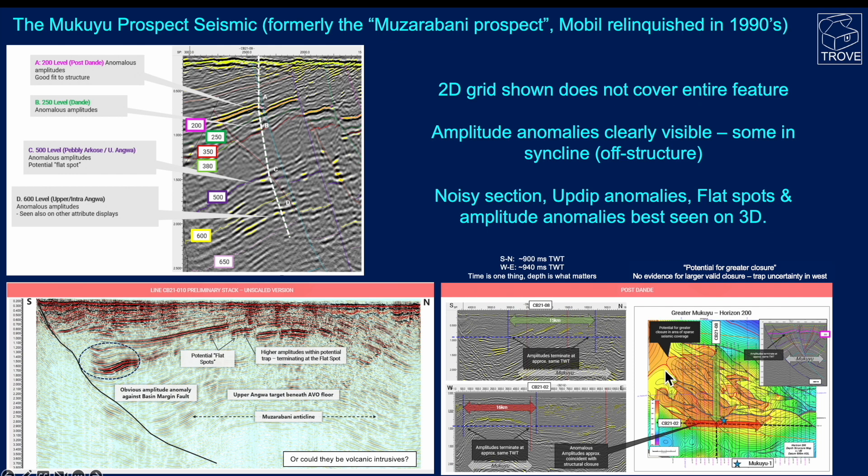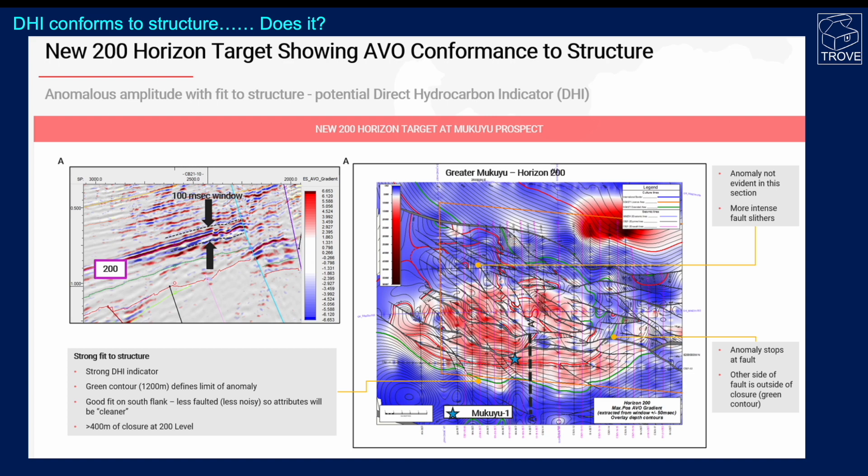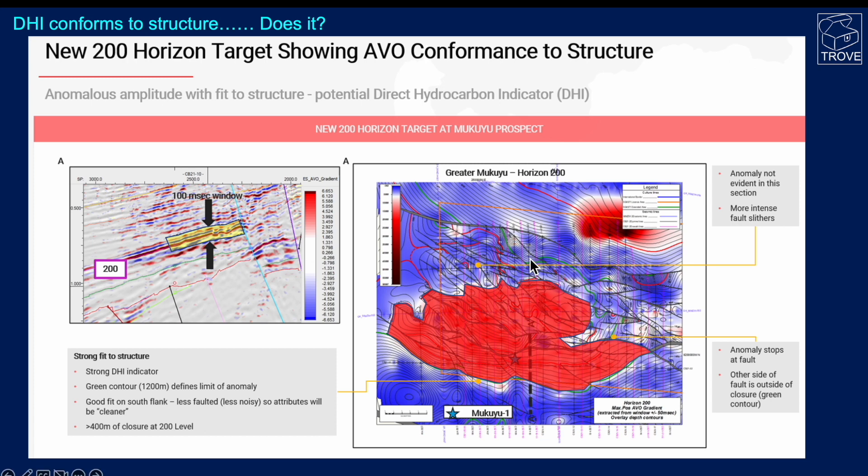This would be the spill point for the structure. Here's where the well is going to be located. What I really like about this presentation is they show the 100-millisecond window — a maximum positive AVO gradient map. A lot is made of the AVO conformance to structure, or the direct hydrocarbon indicator conformance to structure. On the south side, the green shows the limits of the closure with very close correlation, but this green line actually goes off the map up to the northwest, which is where the well is going to be drilled — quite a long way down dip. The crest of the structure is in this region, with maybe a secondary culmination, potentially leaving commercial up-dip potential by drilling so far down dip.